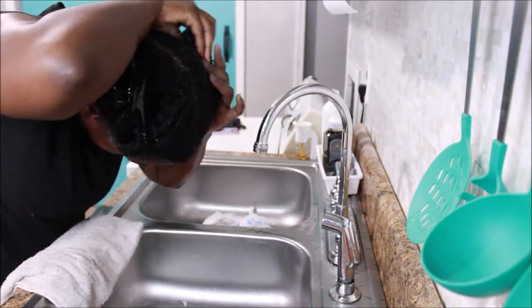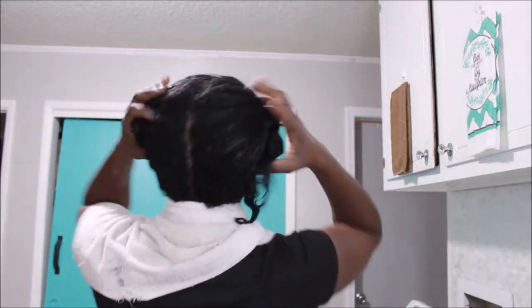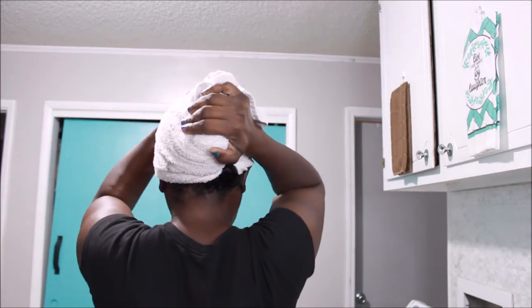Anyway y'all, that is it for my conditioning process. I rinsed the rest out in the shower. I appreciate y'all for watching — thank you so much for watching my last video. I'm just gonna towel dry it real quick. I use towels to dry my hair, that's just what it is. Thank y'all so much for watching, I'll catch y'all later, bye!